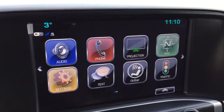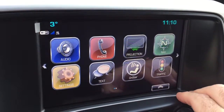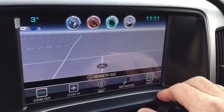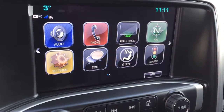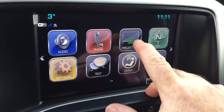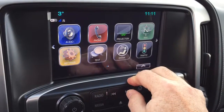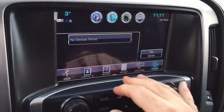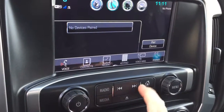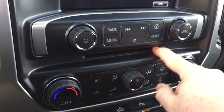Let's go to our 8-inch IntelliLink touch screen. It has time and temperature display, AM/FM, Sirius XM satellite radio, and navigation. Anytime you want to get back to the home screen, just press this button right here. There's also projection — if you have an enabled smartphone, you can plug it in via USB and some of your favorite apps will appear. We also have a phone for hands-free calling, where you can pair your devices, SMS text messaging, and a CD player installed below.